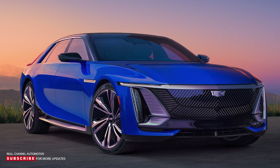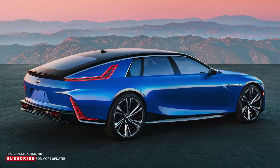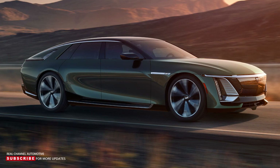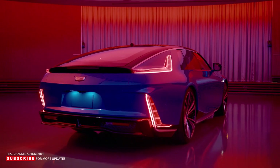The Celestiq supports the UltraCruise hands-free driving assist system, which should make journeys even more relaxing. The vehicle can also park itself remotely, even if the driver is outside. The production version of the Celestiq looks nearly identical to the concept, with its long hood and sloping roof. The exterior doesn't have door handles — instead, the owner presses a button to open or close the doors.